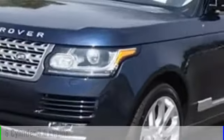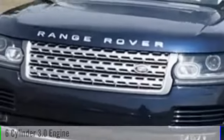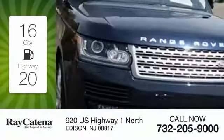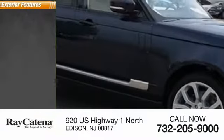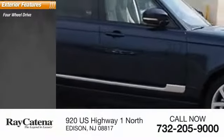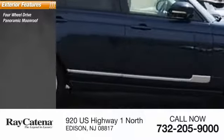2017 Range Rover. This vehicle is powered via all-wheel drive, six-cylinder 3.0 liter engine — great fuel efficiency that saves you money by requiring fewer trips to the gas station. Here are some of this vehicle's great options: four-wheel drive, panoramic moonroof.